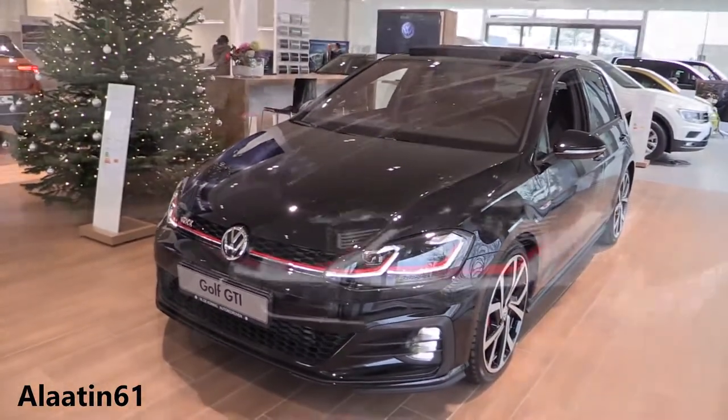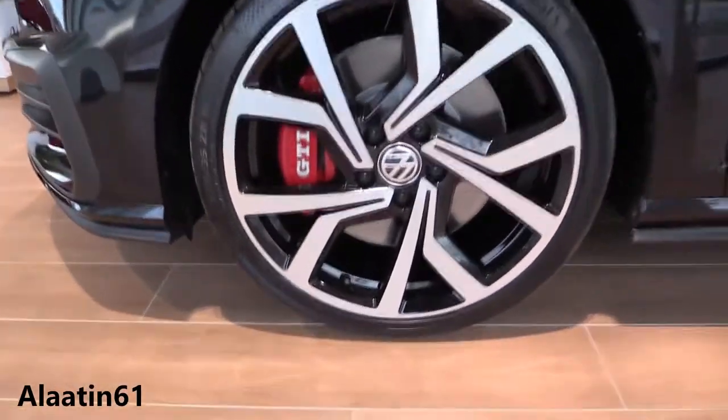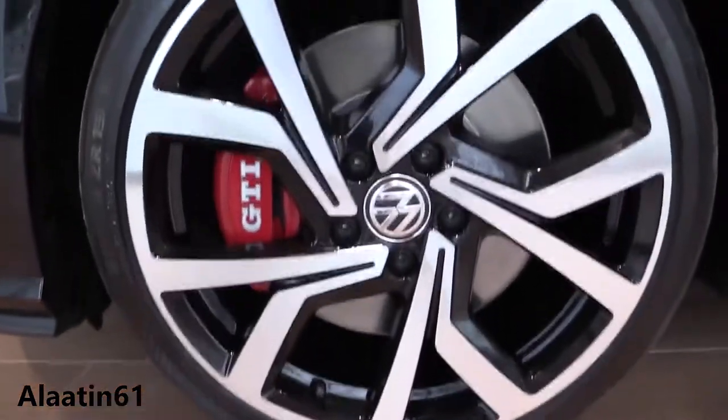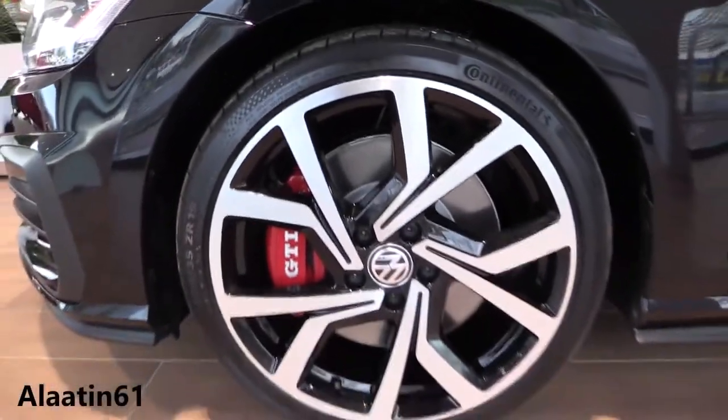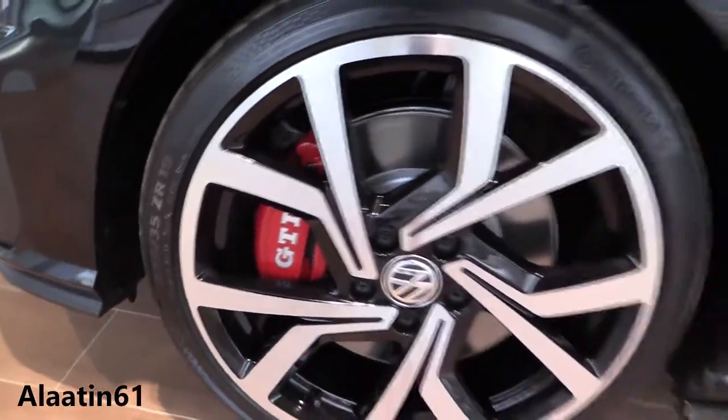Beautiful car. It also has the panoramic sunroof. At the side you have the 19-inch rims with the red brake calipers and the GTI logo on them. Looks very attractive — this is also special to the Performance.